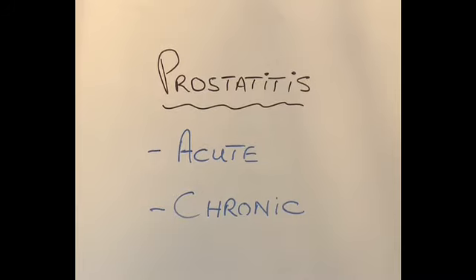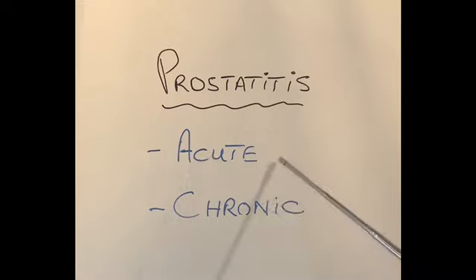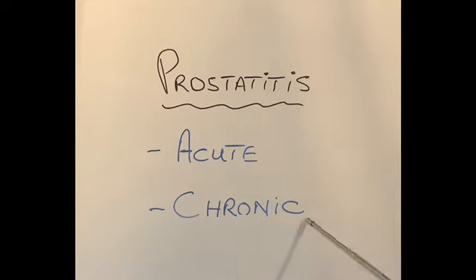There are two varieties of prostatitis. One is called acute prostatitis, which as the word suggests happens suddenly, and the symptoms do not last very long provided the correct treatment is given. The second condition is chronic prostatitis, which happens repeatedly over several months, and the patient gets recurrent symptoms over several months or even years. Let's discuss each condition separately.